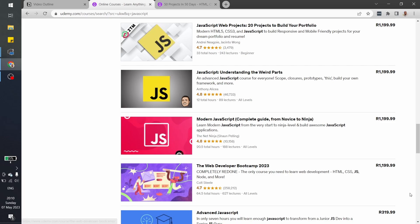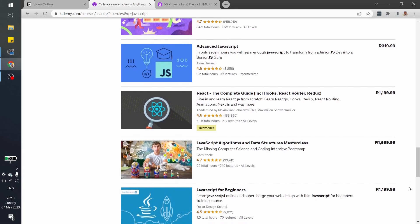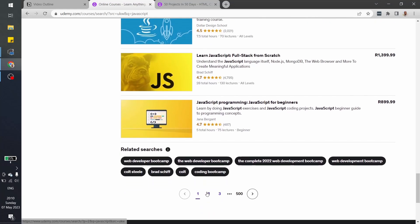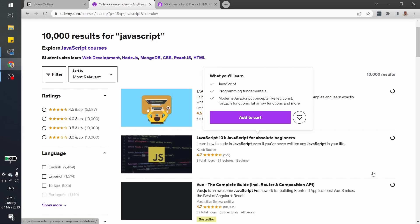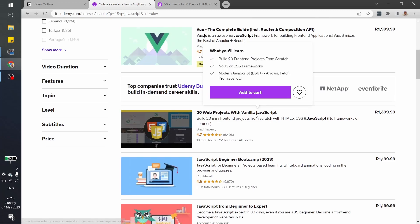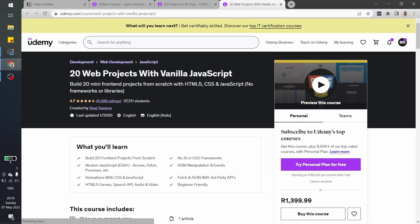There are lots of things like this. I'm not even reading the descriptions — I just want to see how many applications get built within the specific course. On the second page, there's another one with 20 projects. With this one you learn vanilla JavaScript and get to build 20 projects. This is a quick way of building up your portfolio if you don't have any ideas.